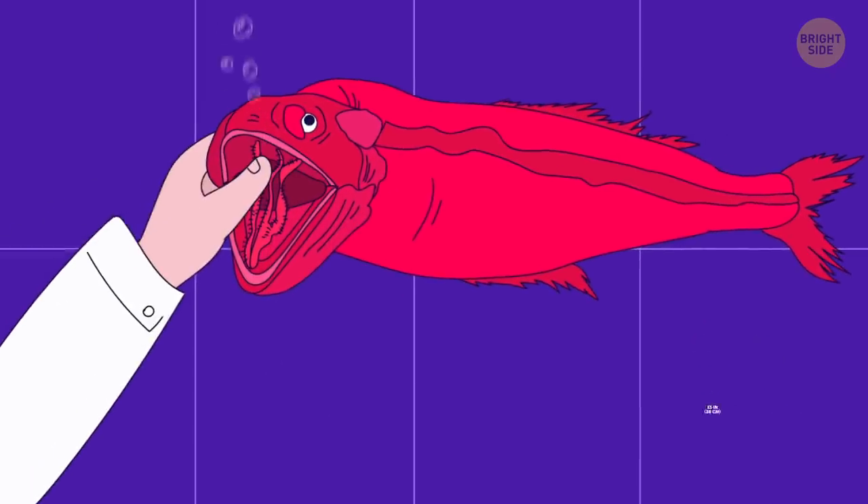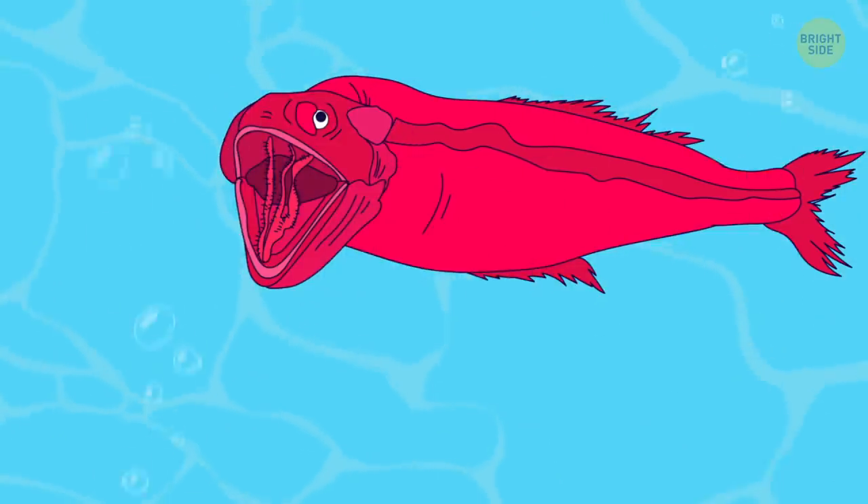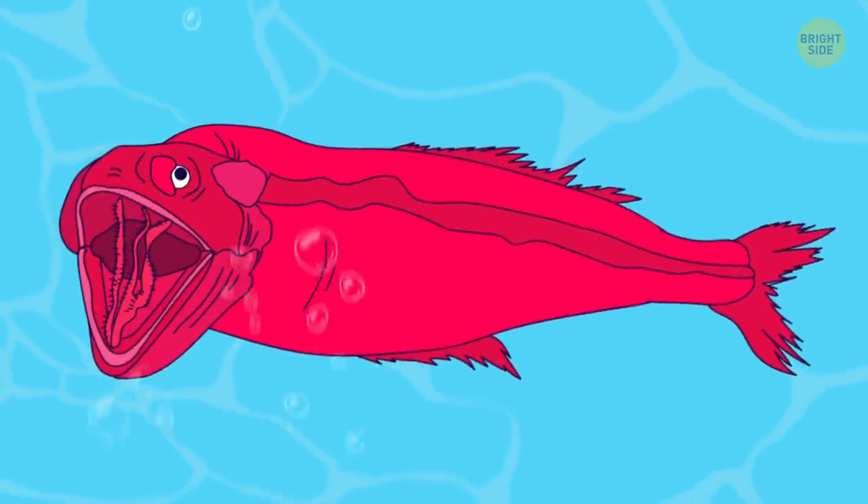Whalefish long confused scientists into thinking they were a separate species. In the end, it turned out that they're females, while males and offspring look entirely different.